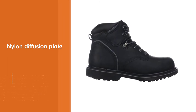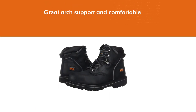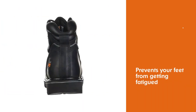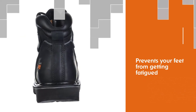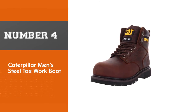The midsole works in tandem with the nylon diffusion plate, which is built directly into the rubber sole. It gives you an added layer of support and provides some torsional rigidity to prevent injuries.